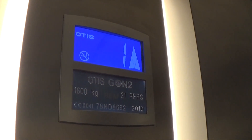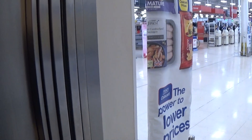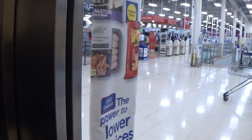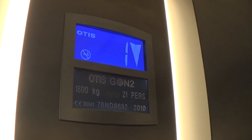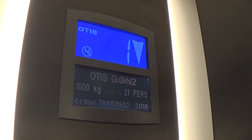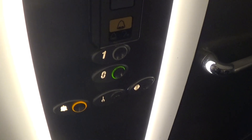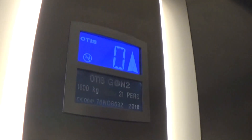Here we are at one again. It's got the voice fixtures. Back to zero. Here we are back down at zero. That's both of the lifts now.